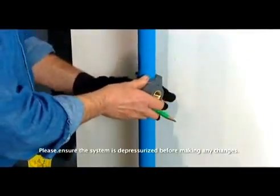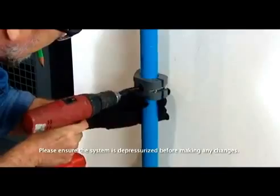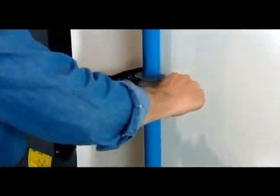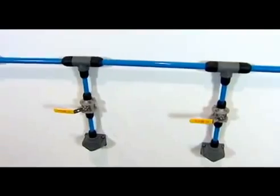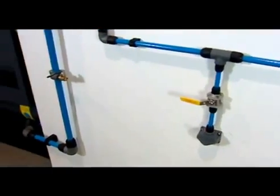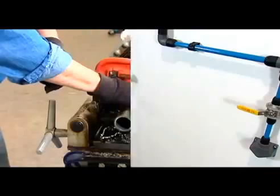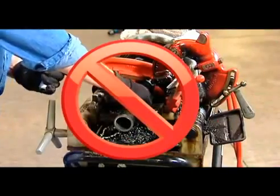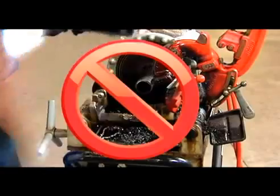But did we forget to mention one of the other major benefits of AirNet? What if you need to change or modify your installation? Can you imagine having to tap into that iron system? Well, with AirNet, the process would literally take you about five minutes, and again, is very quick and very easy. So now is the time to get rid of all those tools and man-hours you need for iron fittings and discover the AirNet difference.